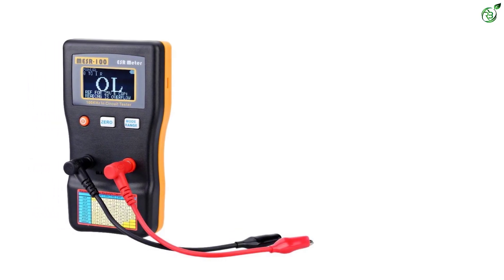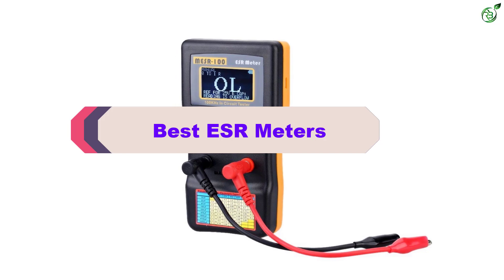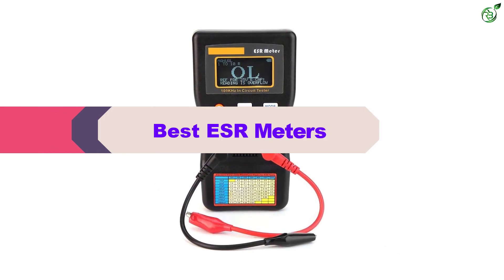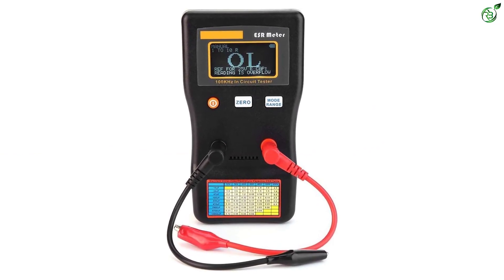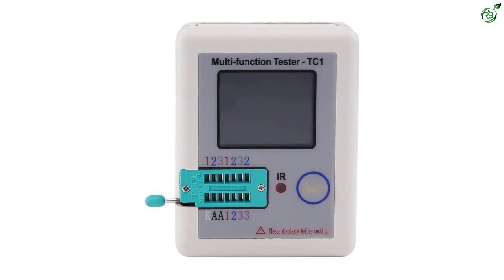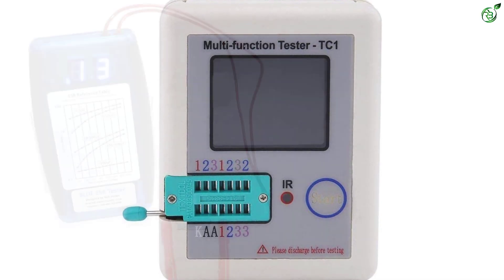Hey guys, in this video we're breaking down the top 5 best ESR meters on the market right now. I made this list based on my personal opinion and hours of research, and have listed them based on popularity, quality, price, durability, user opinions, and more. If you want to see more information and the updated price, you can check out the description below. Also make sure to subscribe for more reviews.